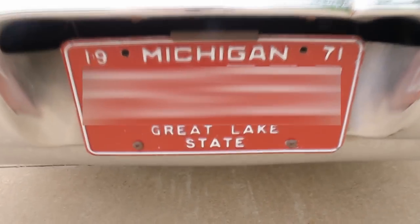I went garage sailing to find a matched pair of 1971 vintage license plates to have authenticated on the vehicle. Those are legal — they're authenticated through Lansing.